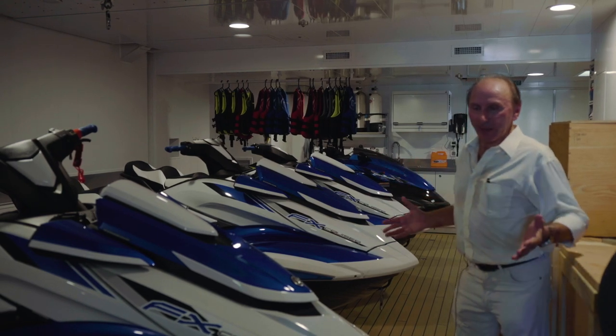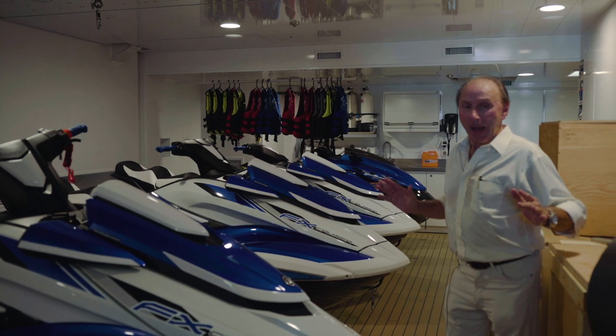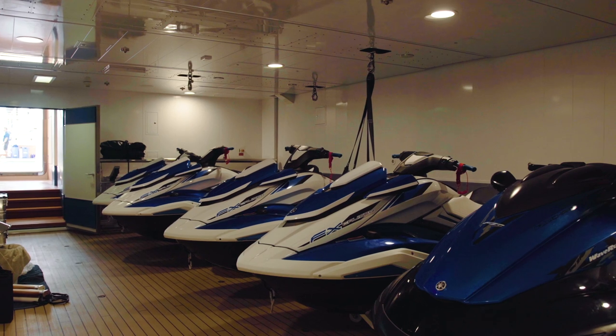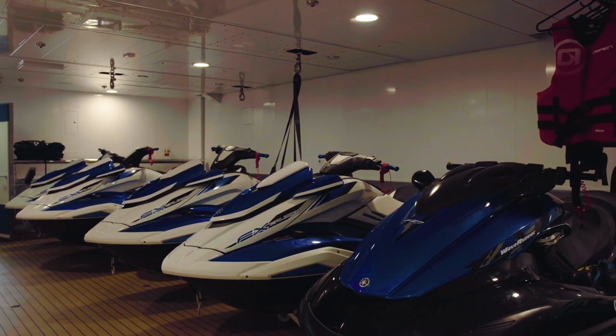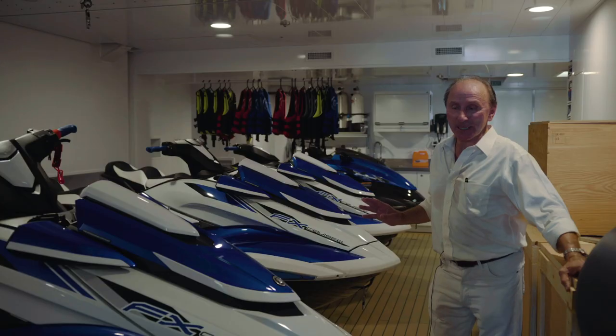The area we are in right now is the second tender garage, featured at the aft of the vessel on the stern port side. This area accommodates a nine-meter sport boat for water skiing and also accommodates six wave runners.